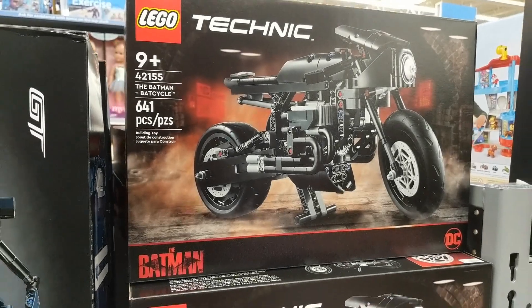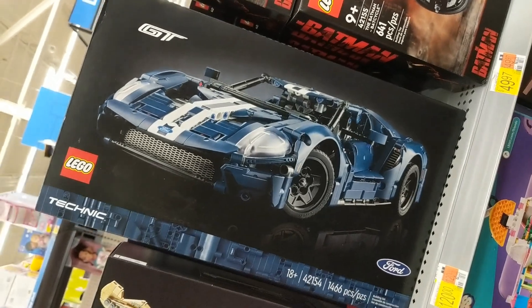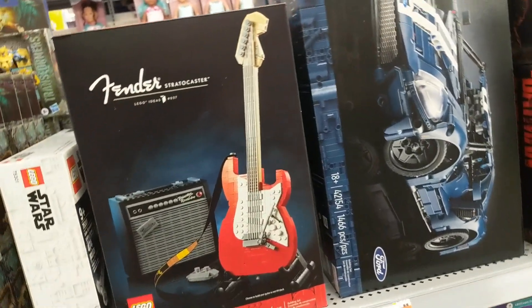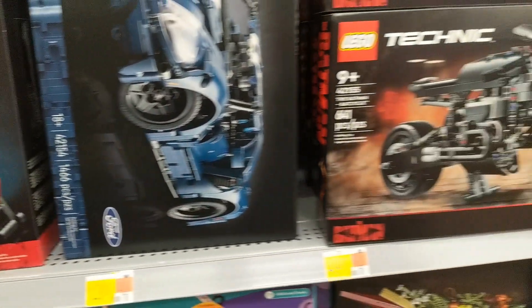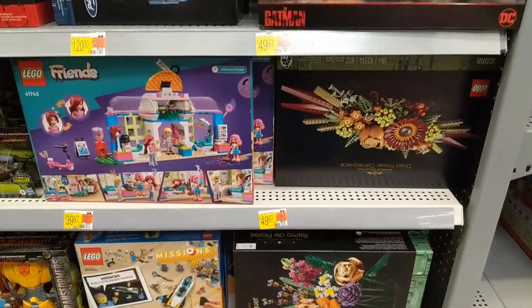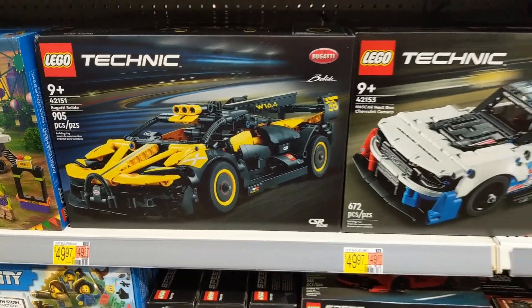Hey everyone, welcome back to Brick System Brothers. I've got a What's at Walmart update. Walmart did have some of the larger Technic sets, including the Ford GT at $120 and the Fender set at $100. The Technic Batman Batcycle, and of course the Flower Bouquet.